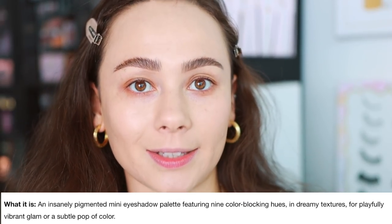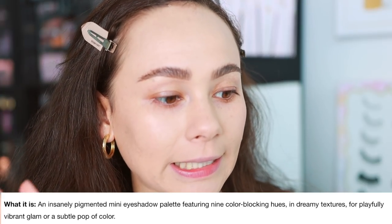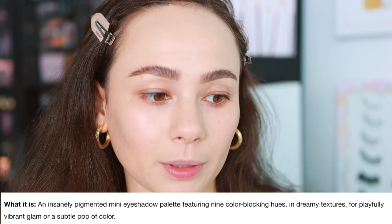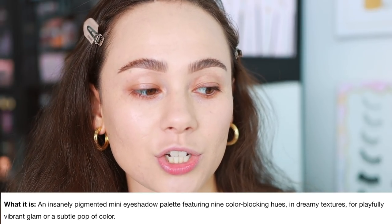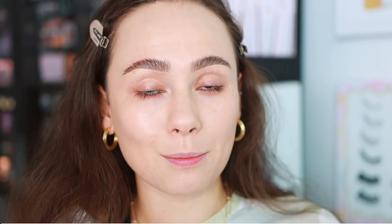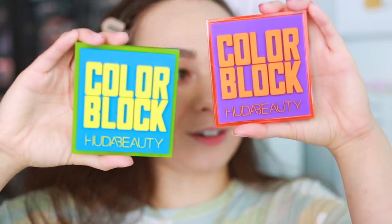The claim to fame on these is they are going to be an insanely — they use the word insanely — pigmented mini eyeshadow palette featuring nine color blocking hues in dreamy textures for playfully vibrant glam or a subtle pop of color. I'm more of a subtle pop color kind of girl, but I still like to dig into my colors and have fun on my channel.